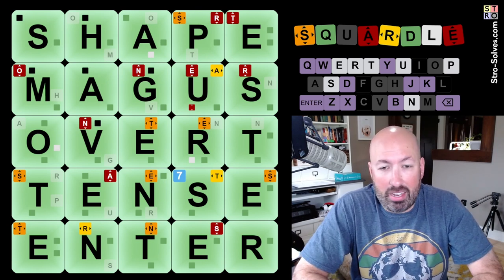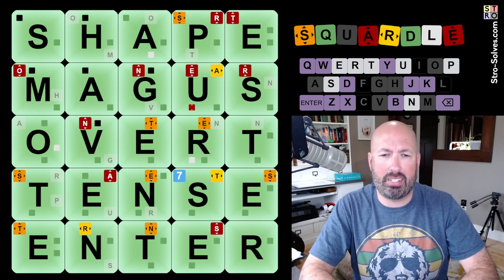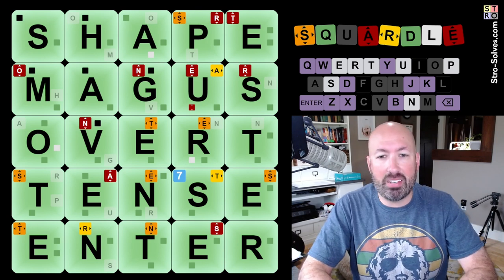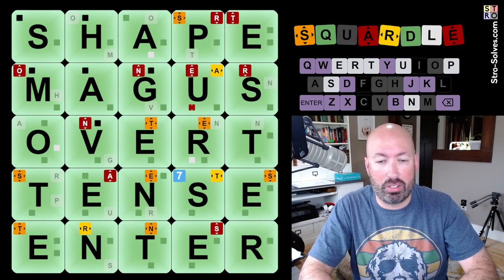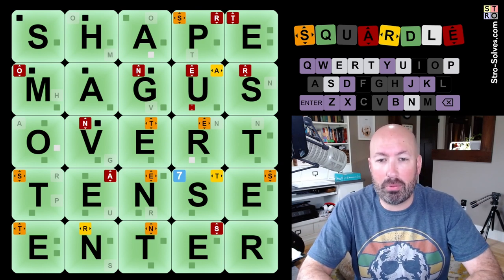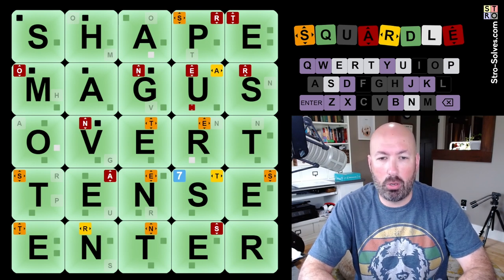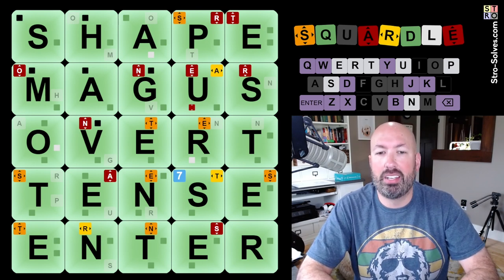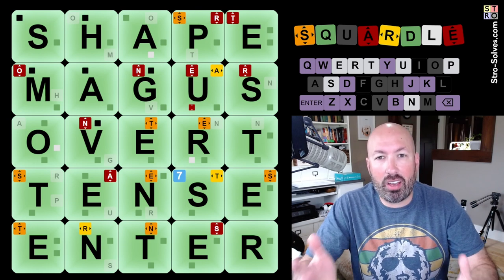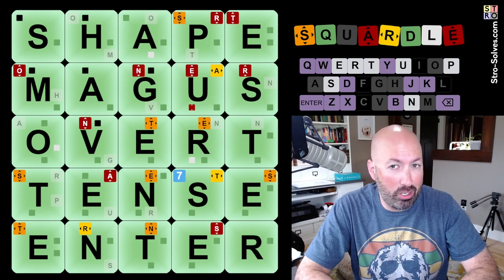Well, maybe it's something that everybody knows and I don't — that always happens where somebody says they've never heard of that word and everybody else says it's super common. Everybody's got a couple of those words they don't know for whatever reason. All right: Shape, Magus, Overt, Tense, Enter, Smote, Haven, Agent, Purse, and Esther. Let me know what you thought of this start, what you thought of my solve, and if you've heard of all of those words before or not. Be sure to like and subscribe and I'll see you again soon with some more puzzles.